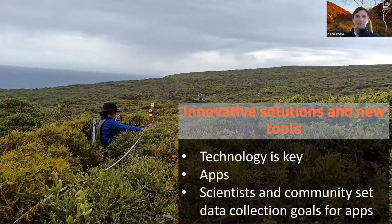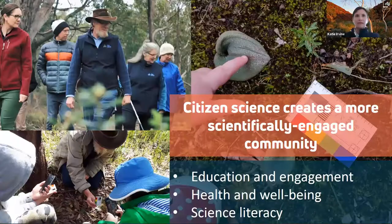Apps have changed the game for community scientist collaboration, and apps are brilliant for ecological surveys because scientists can pre-program the data fields for volunteers to collect. However, the complexity and time required to design and build custom technology should not be underestimated. When community are given the opportunity to work alongside scientists on projects, it is possible to achieve excellent outcomes for science, community and the environment. The health and wellbeing benefits associated with participation in a passionate and committed community group are well documented.